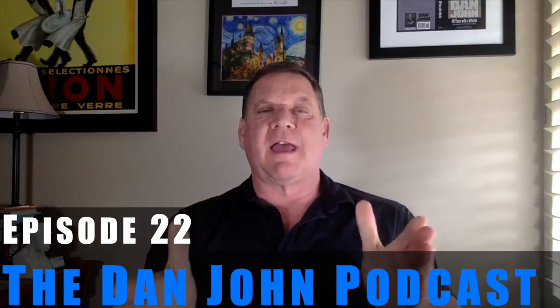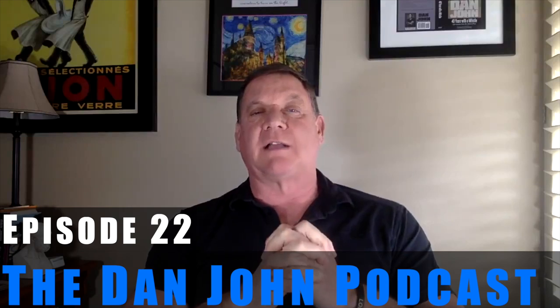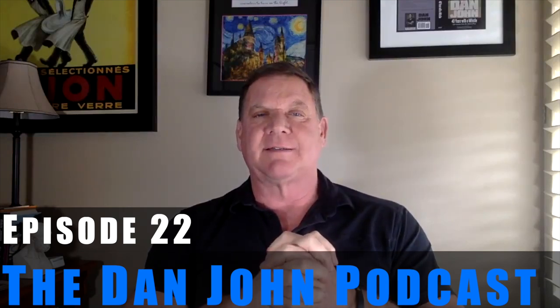Well, hello. I'd like to welcome you all to episode 22 of the DanJohnWorkouts.com podcast. It's always nice to have you here. Let's dive right in this week because we have a lot of questions.